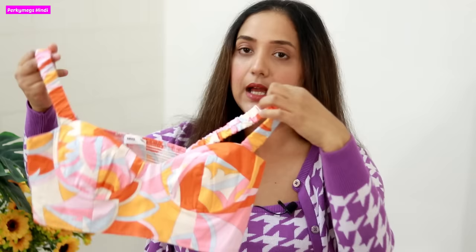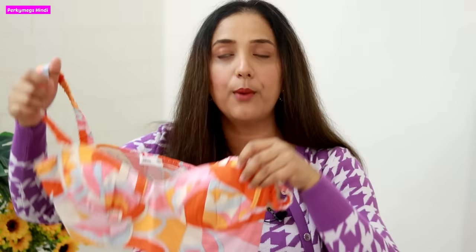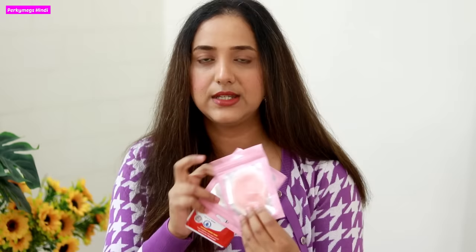Next are nipple concealers — nipple covers, stick-ons. For bralettes or crop tops like this top I was wearing, which are not padded and have a very low neckline, if I wear a strapless bra it will show. So for this type of top with a low neckline, you can use these stick-ons, called nipple stick-ons. These are silicone type stick-ons — you remove the sticker and just stick them on your nipples. When done, put the sticker back on the wrapper and store them.